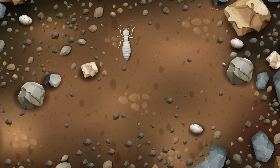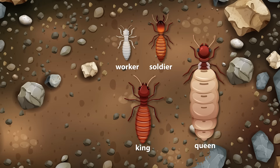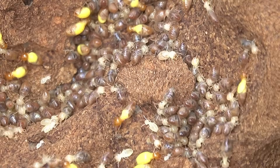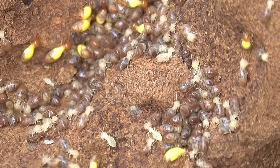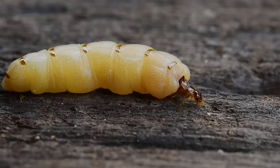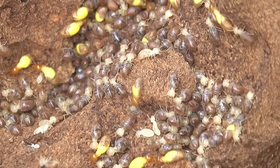There are three main types of termites in a colony: workers, soldiers, and reproductives. The reproductives include kings and queens, who are responsible for expanding the colony's population. Queens can lay thousands of eggs daily, ensuring the colony's growth.